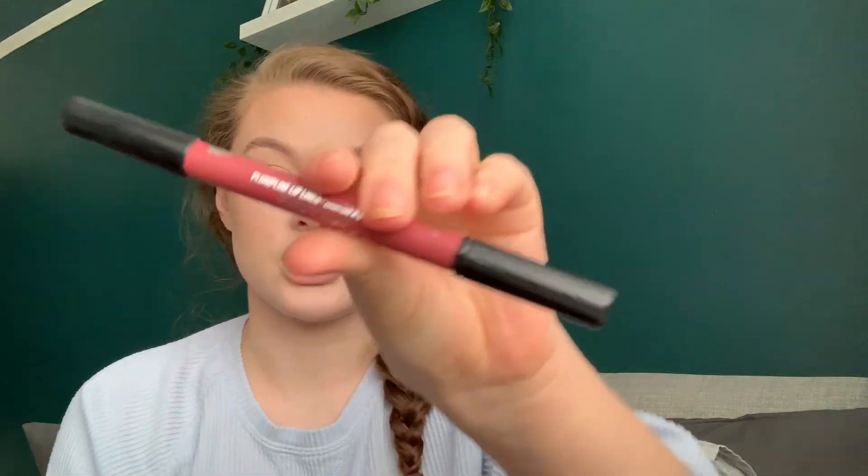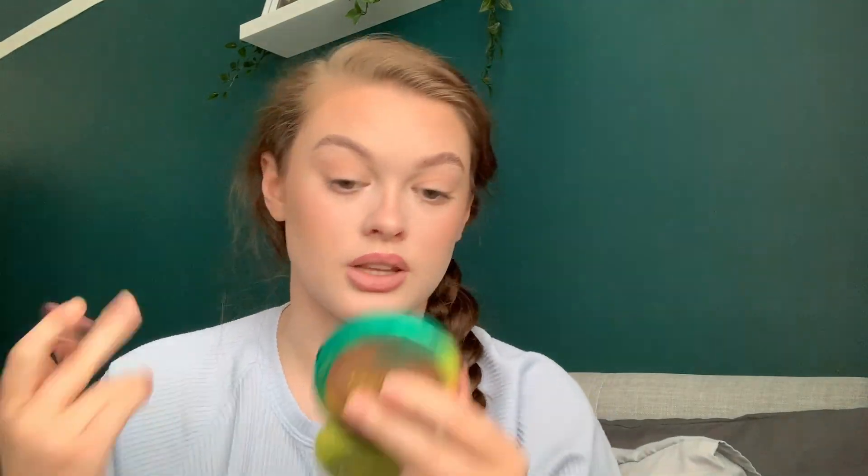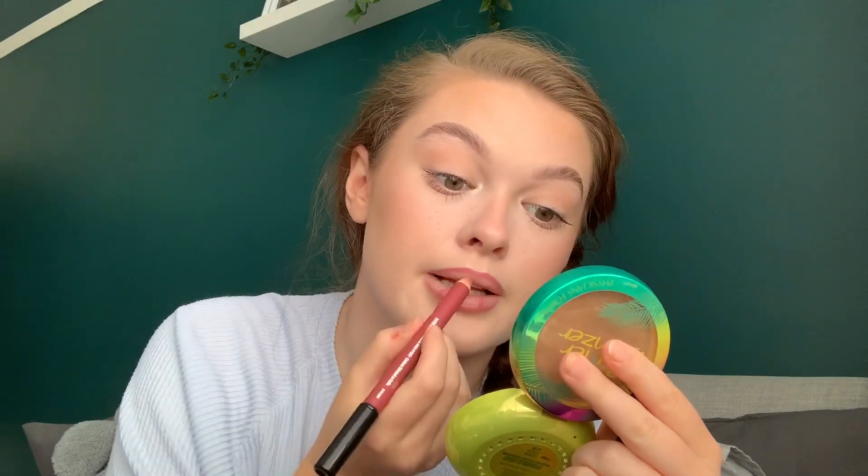So I'm going to use the Buxom Plump Line Lip Liner in Dolly Danger. I like the colour of this. I'm just going to line my lips — nothing exciting, don't overline. I'm just going to line my lips really lightly because this thing is super pigmented. I do overline the top lip a little bit so it looks more rounded — I love the look of that. Then I'll just take my finger and blend that out.